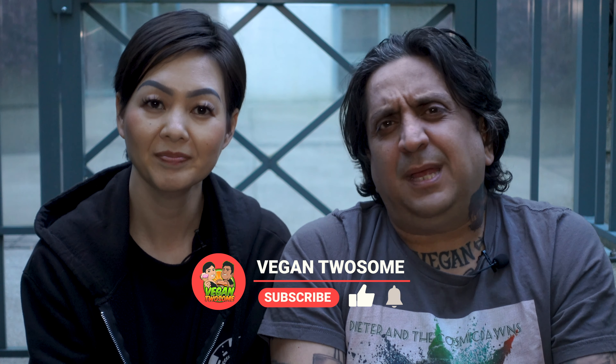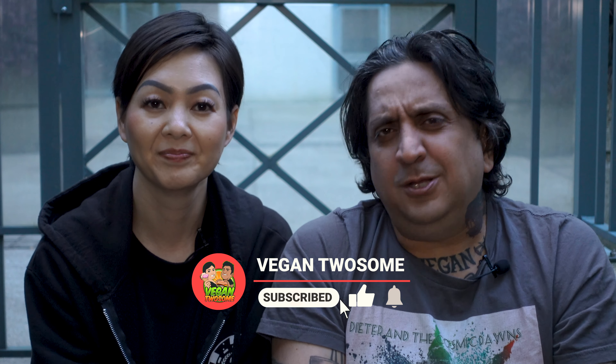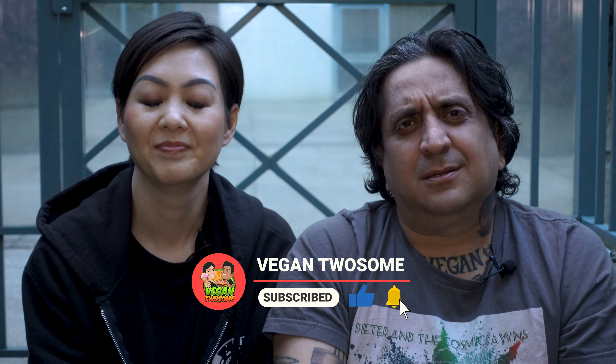Before we talk about the tacos, let's talk about subscribing to this channel. If you like what we do, if you like vegan content, subscribe! Now, let's start with the mole. Mole is one of the most popular Mexican dishes.